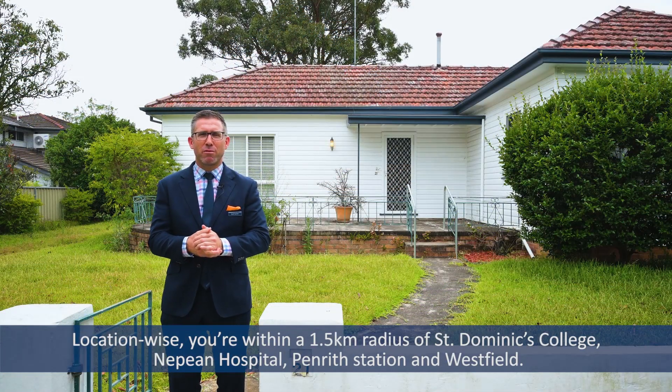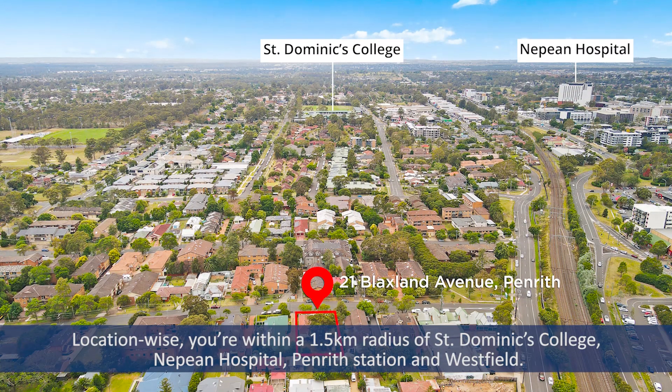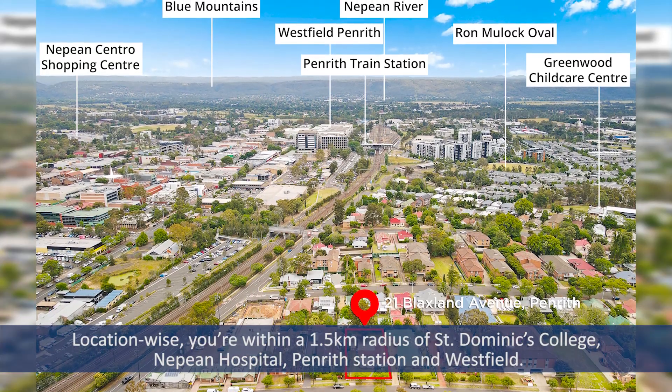Location wise, you're within a 1.5 kilometre radius of St Dominic's College, Nepean Hospital, Penrith Station and Westfield.